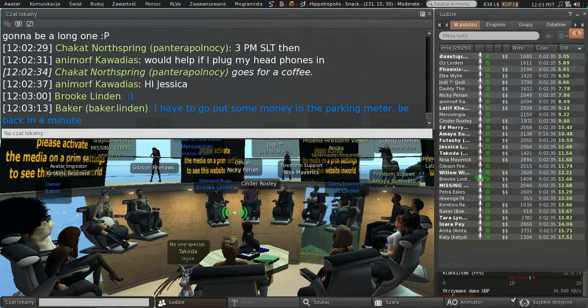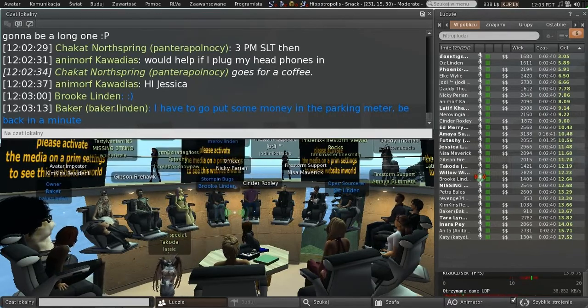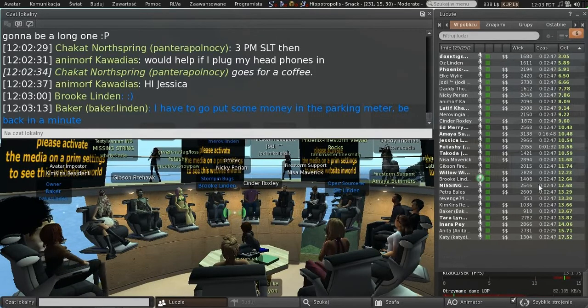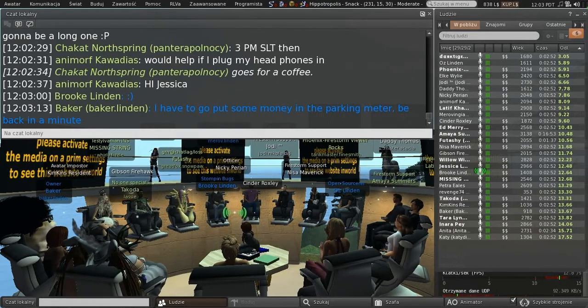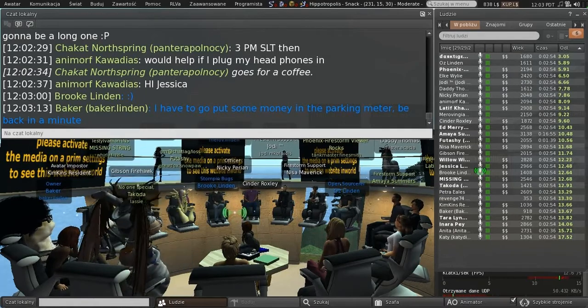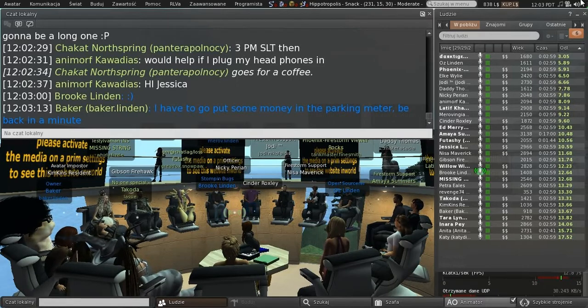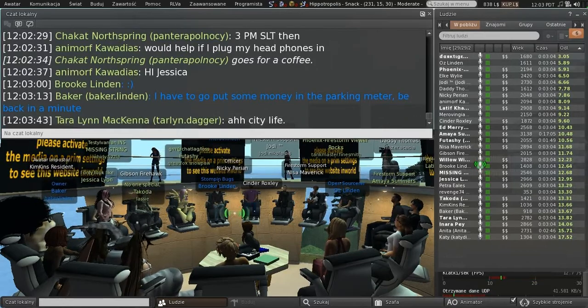Hi everyone, it's been a while since I've seen you all. I think most of you were around when we launched direct delivery and had to make some changes in the viewer to support that. One of the things we've been experiencing over the life of direct delivery is that it's much more of a challenge for merchants to manage their inventory.